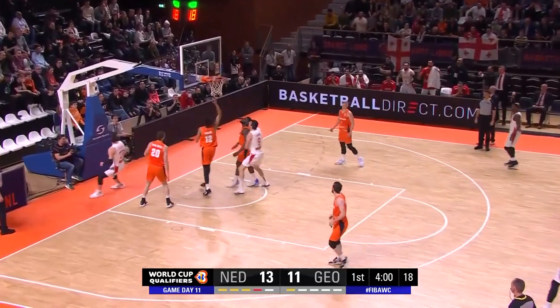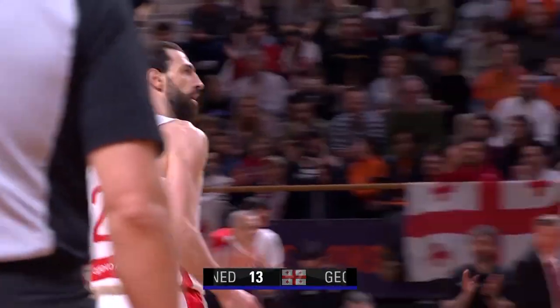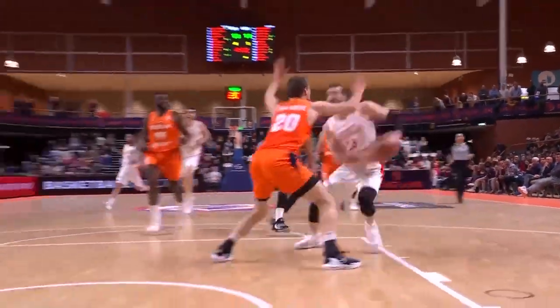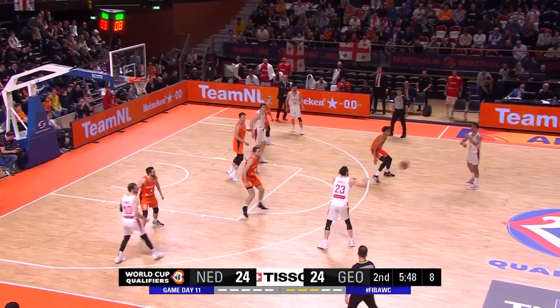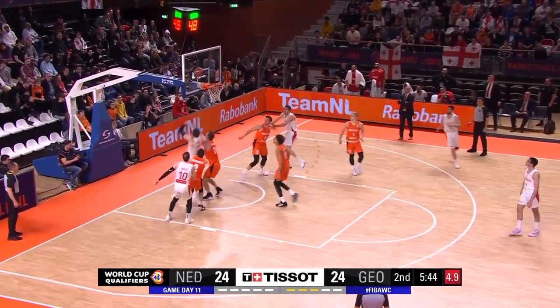Schengalia brings it down for the Euro step and reverse underhand layup. Right hand layup from the left — and Sherman Dini, they've got it back.